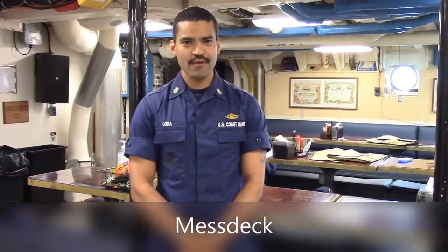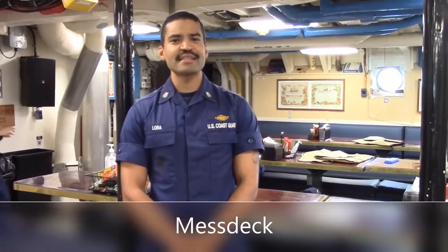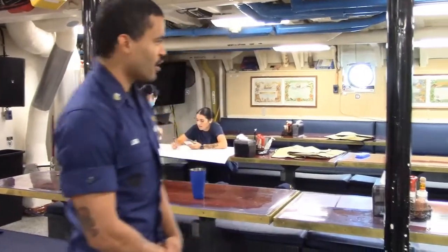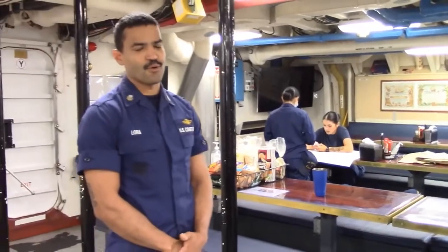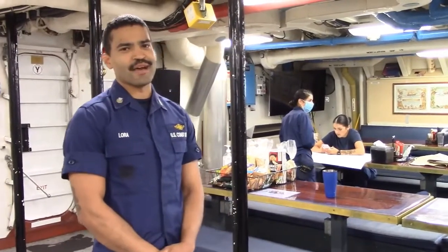Hi, I'm Waiwan Nora, and I will be taking you on a tour of Eagle's mess deck and one of the cadet berthing areas. We are currently on the mess deck for Eagle, and this is where the crew and the cadets eat their three meals that they're served. But you'll learn about that when you get on board.